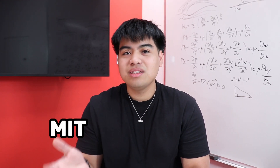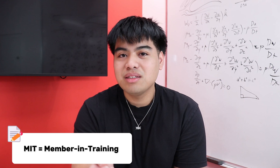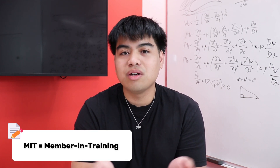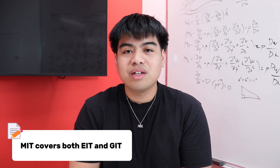You might hear the words MIT and EIT used interchangeably, but these are really two different things. An MIT is a member in training under the association — under APEGA — whereas an EIT is an engineer in training. A member in training is really an umbrella term to cover an EIT while also covering a GEIT, which is a geoscientist in training.